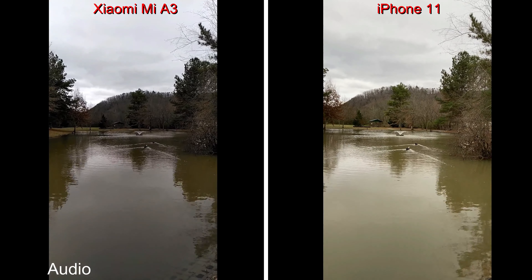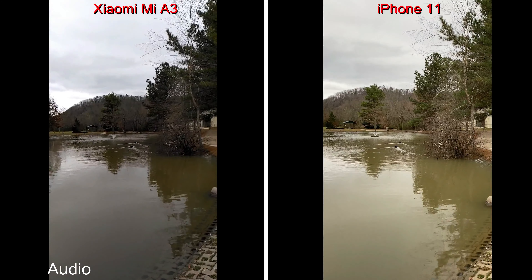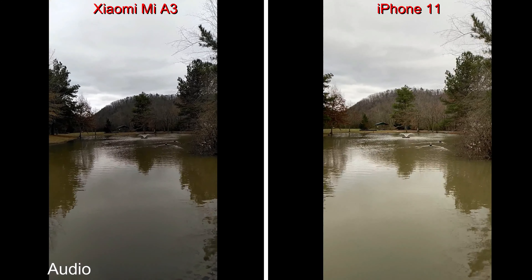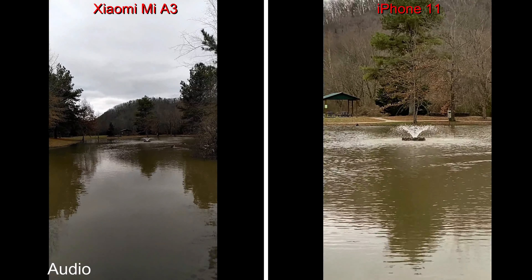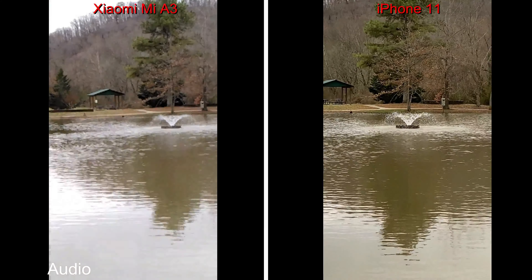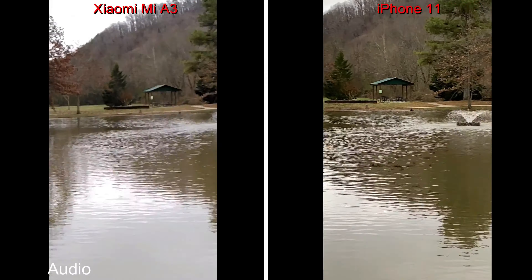So here we are at 1080p, 60 frames per second, on both devices. You can see the ducks swimming away from us; you can see the fountains not doing much at all. We will zoom in — this will zoom on the iPhone at three times. There's three times on the Xiaomi Mi A3. Turn around a little bit here.